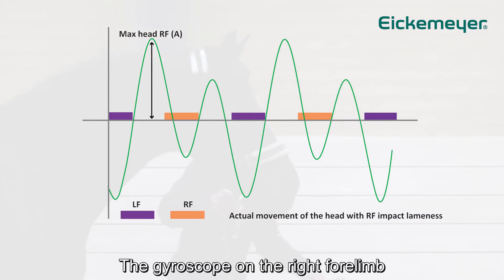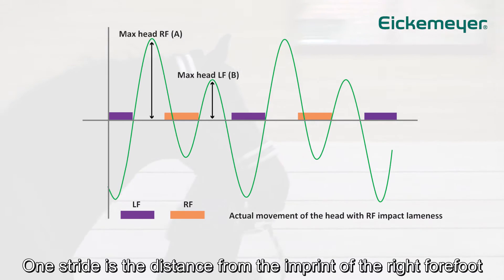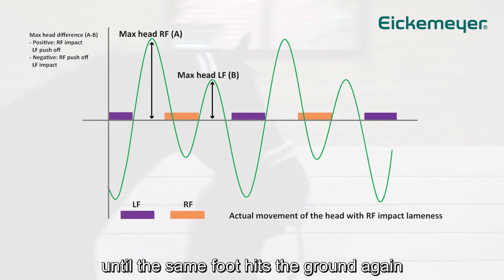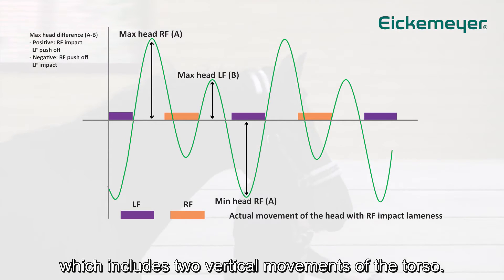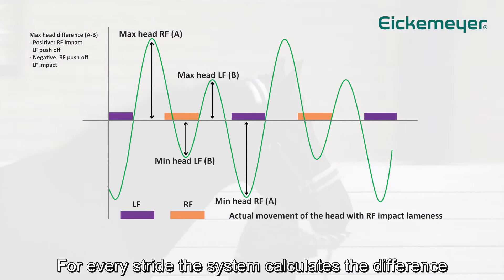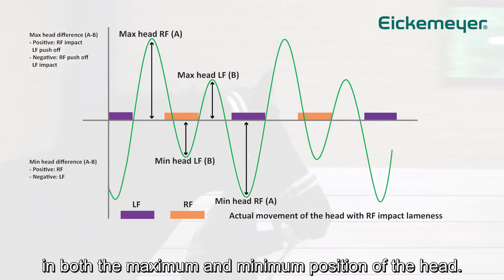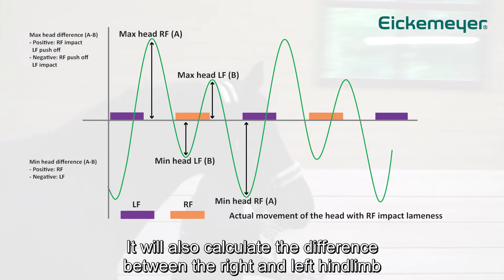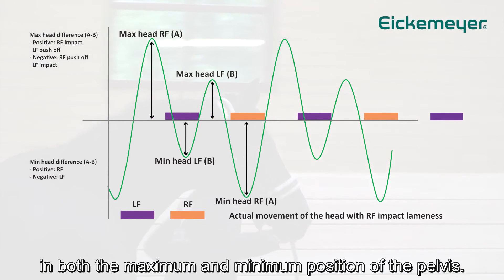The gyroscope on the right forelimb gives information about the phase of the stride. One stride is the distance from the imprint of the right forefoot until the same foot hits the ground again, which includes two vertical movements of the torso. For every stride, the system calculates the difference between the right and left forelimb in both the maximum and minimum position of the head, and also calculates the difference between the right and left hind limb in both the maximum and minimum position of the pelvis.